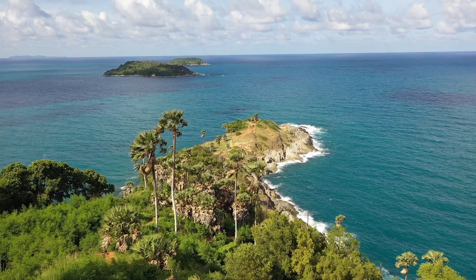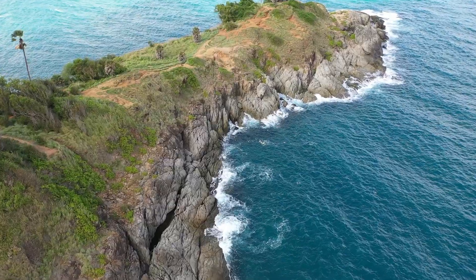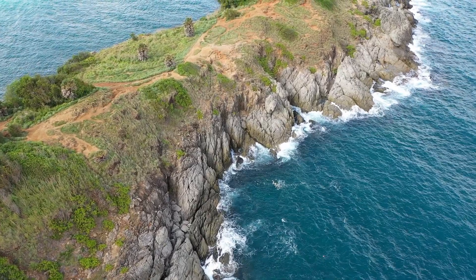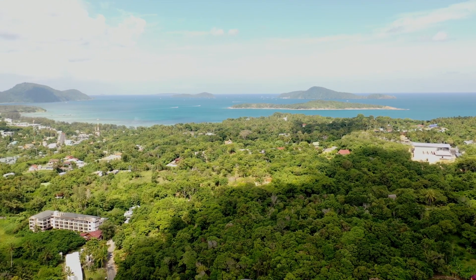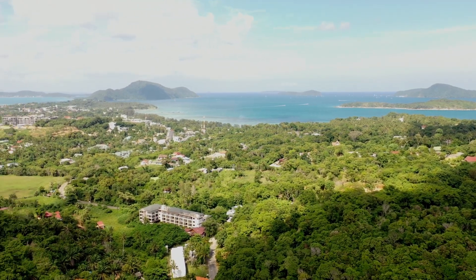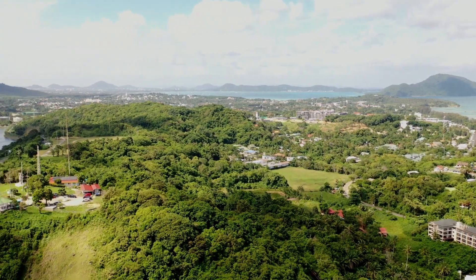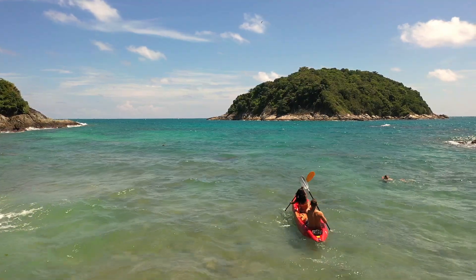Third spot: Promthep Cape. From here you can fly either low over the cape and see the waves breaking on the rocks, or fly high for a surrounding 360-degree view. You can see a beautiful lagoon and small islands. You can also fly over Yanui Beach, where tourists are renting kayaks and heading to a small island for snorkeling.